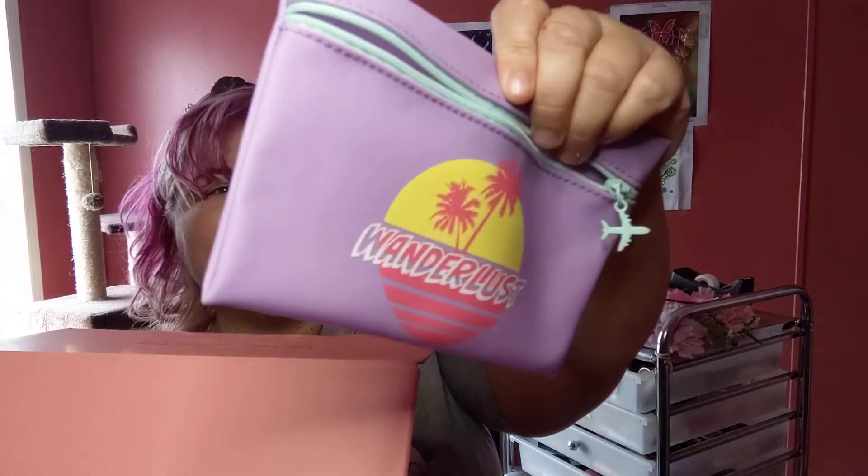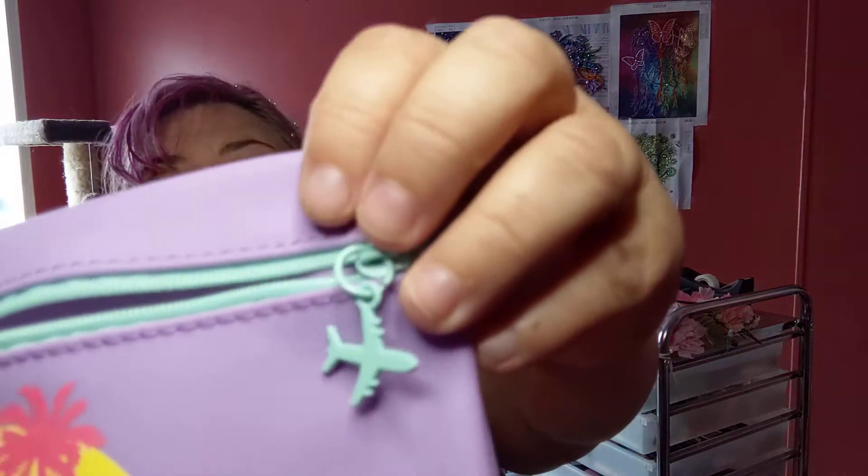First, the bag itself. It's like a really cheap vinyl, but there is a cute little airplane on it. It just says 'Wanderlust.' It's really, really cheap-feeling vinyl — feels like really bad pleather.